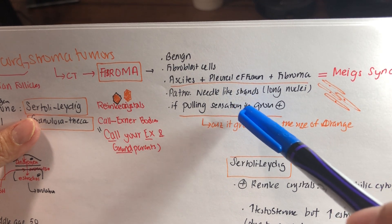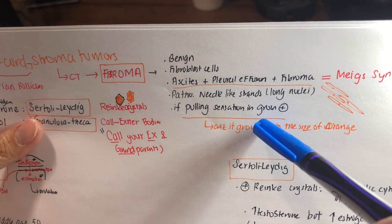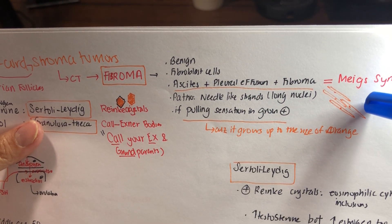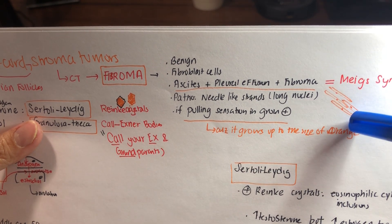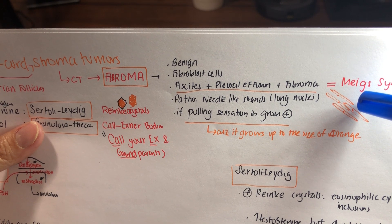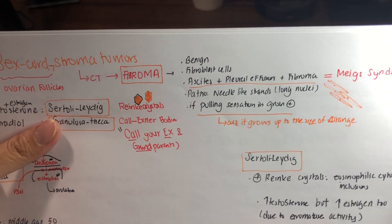Sometimes the fibroma can grow up to the size of an orange. Pathologically, you will see fibroblasts with a needle shape and long nuclei. So if a patient presents with ascites, pleural effusion, and an ovarian mass, then you choose fibroma.